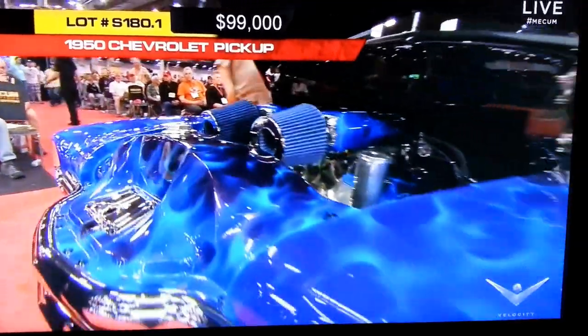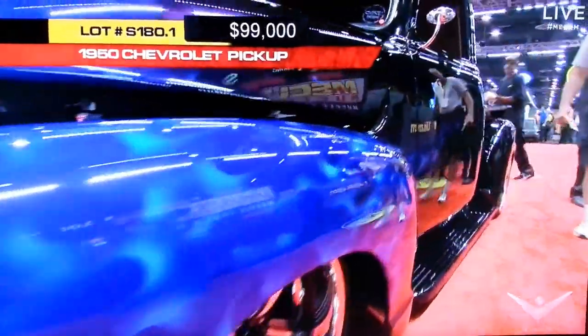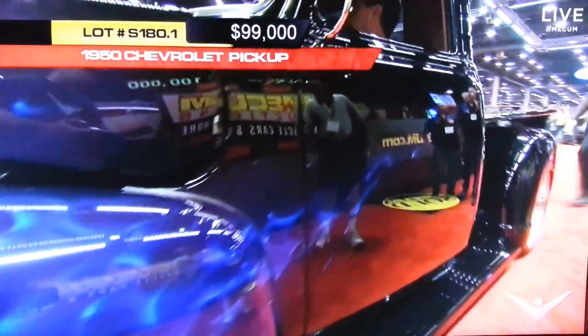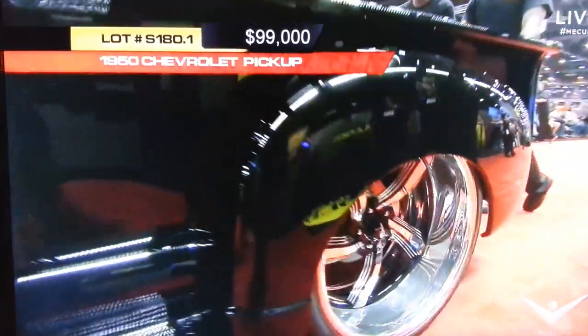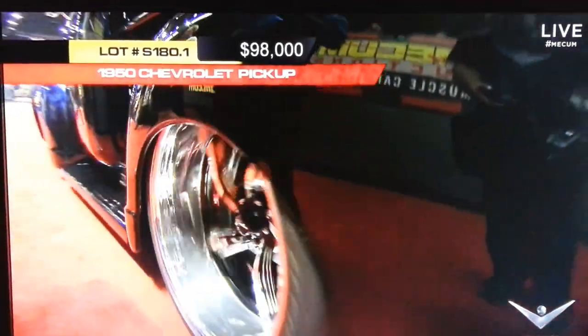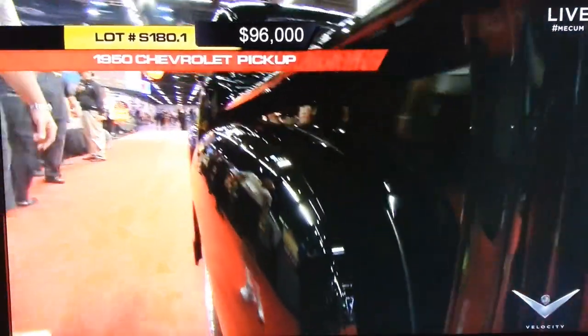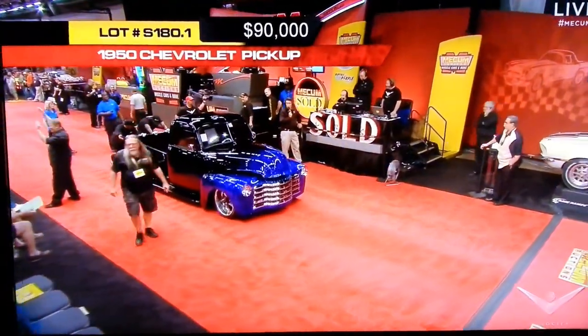We're at $99,000 and we ain't done yet, guys. This could be our top-selling street rod custom of the day. The chrome, the front grille — five-bar front grille — the wheels, it's just perfect.